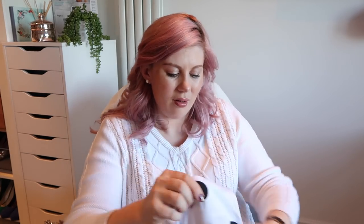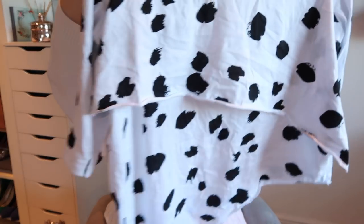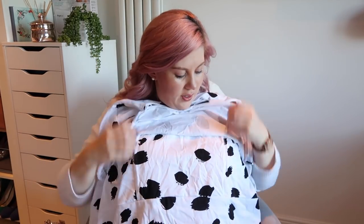On to things I know I like because I've worn them a lot. This top - you look like a cow in it, but like a sexy cow. It's a nursing top - you lift it up and there are two little holes here to get your boobs out if you're feeding a baby, or you can just keep it down if you're not feeding. It's great.